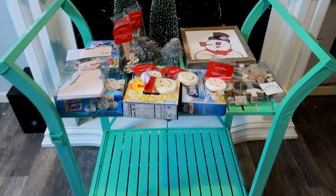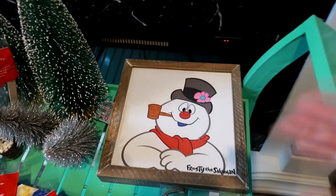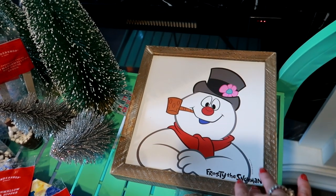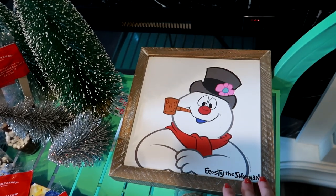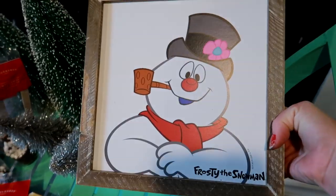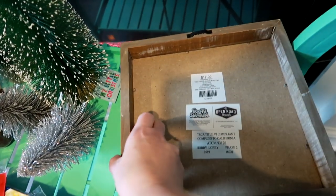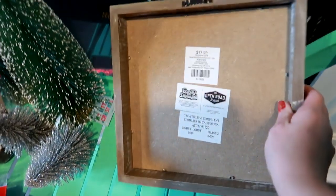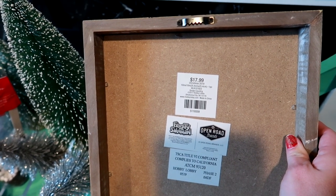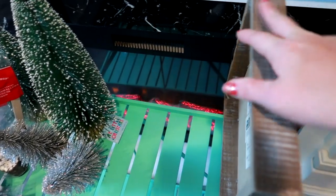Speaking of Frosty the Snowman, look at this picture — I got this at Hobby Lobby. Right now they have so many character pictures for Christmas time and I had to get this for our movie night. He is adorable! This was regular $17.99 but it was 50% off — they have wonderful deals.